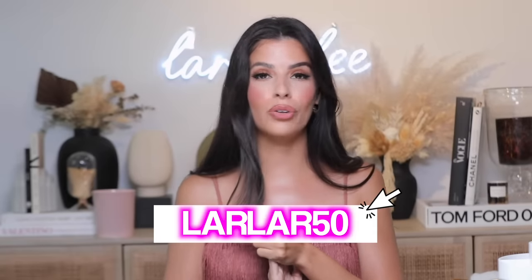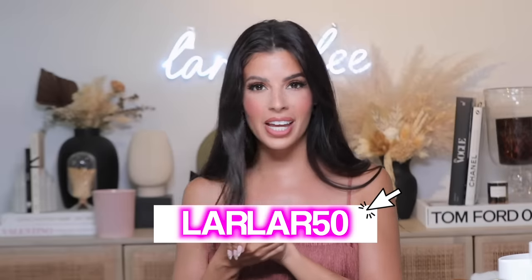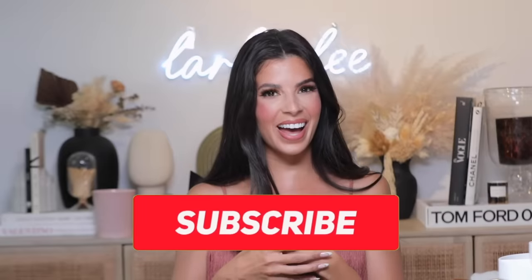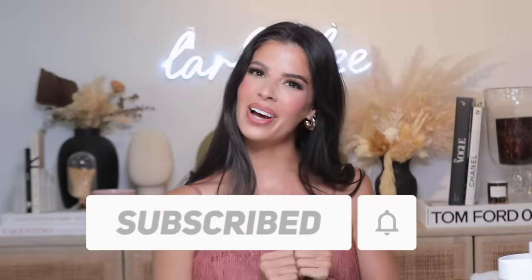That is it for today's video — this was so much fun trying out all of these different items. Everything I was really impressed by — it came in and it worked. Be sure to check out Temu, don't forget to download the app, and use my discount code LARLAR50 to get 50% off your first order. I will have everything that I talked about in today's video linked down below. I love you guys, thank you for being here and watching, and I'll catch you in my next video — bye guys!